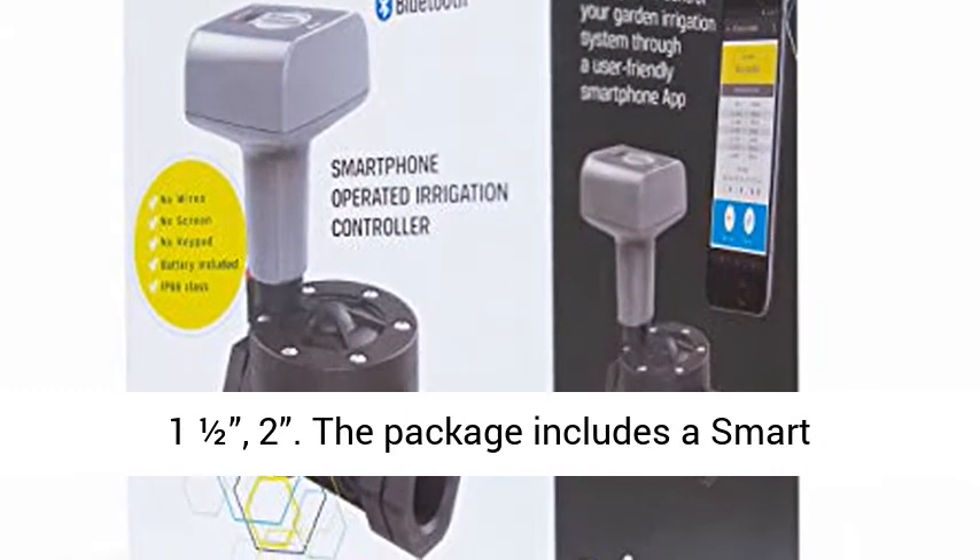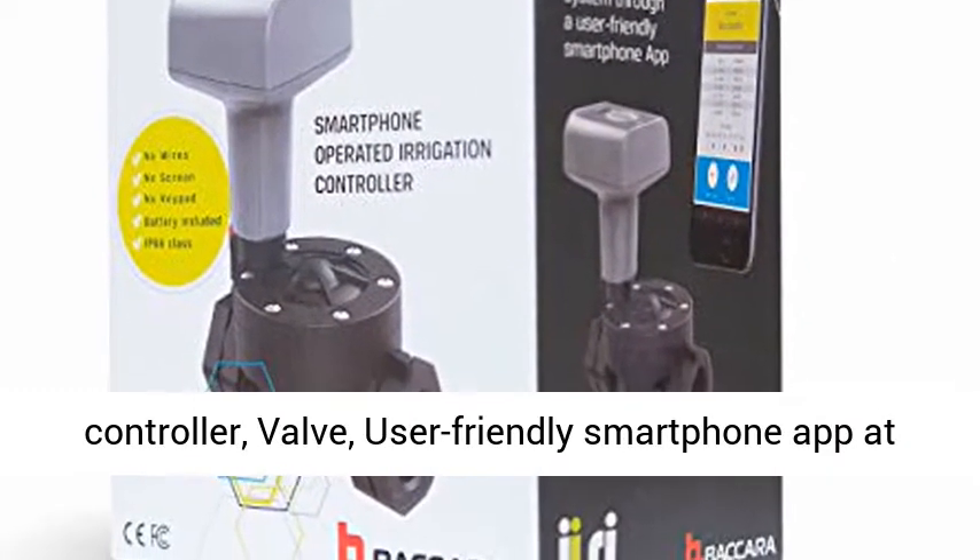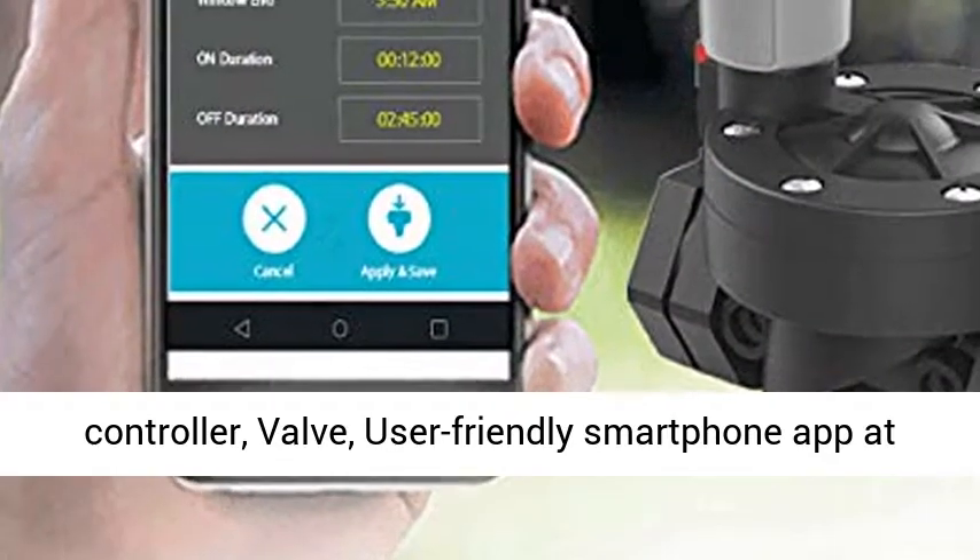The package includes a smart controller, valve, and user-friendly smartphone app at an affordable price.